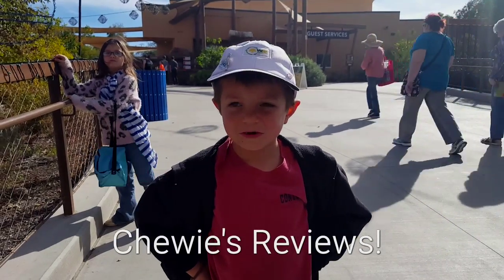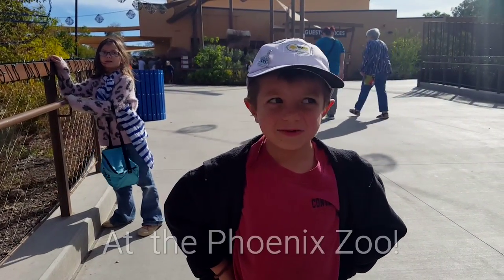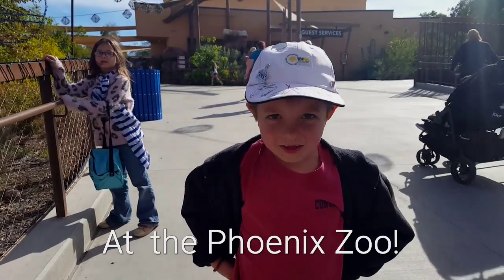Hey, it's Christopher from Troys Reviews. Today I'm going to review the Phoenix Zoo. Let's go.